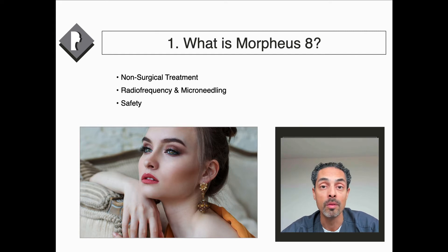However, Morpheus 8 and FaceTite technology has been tested and refined so that the machine delivering the radiofrequency is now very safe. It's a non-surgical treatment in that you recover very quickly after these treatments.